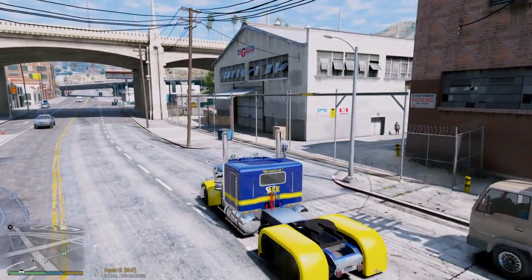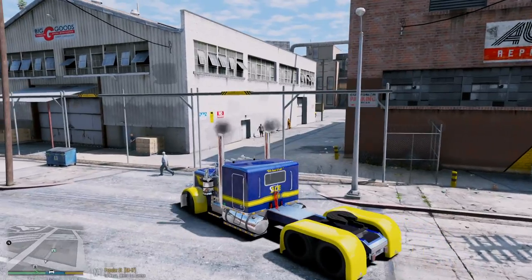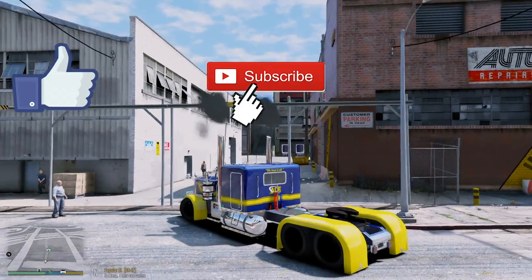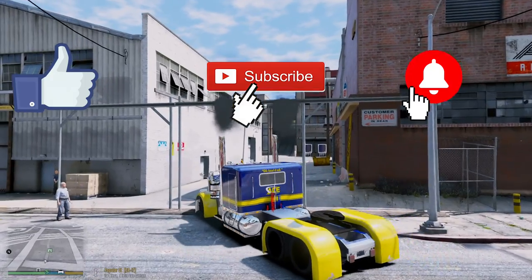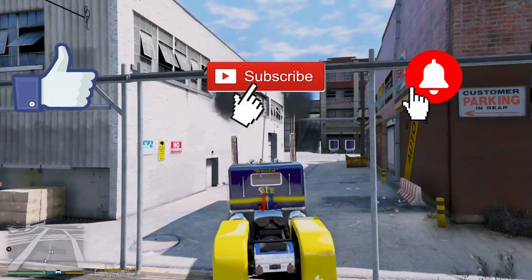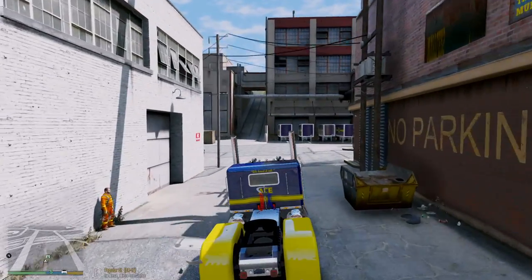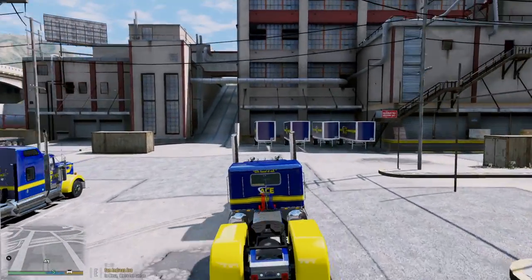Thank you as always for tuning into the channel. If you guys do enjoy this one, make sure you go ahead and smash that like button, leave some comments down below, subscribe if you are new, and also hit the notification bell so you'll be notified whenever I post a new video.